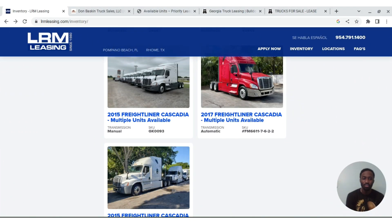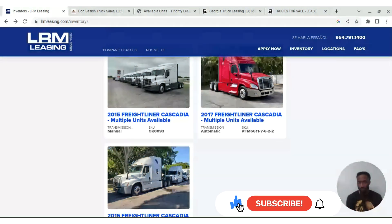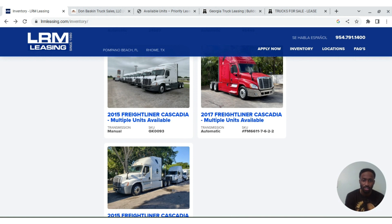Welcome to the channel, I'm Keith the trucker. I'm going to show you how you can buy a semi truck for little or no money — whether it's your first semi truck and you want to buy a cash truck, or if you're looking to do a lease. I've got a couple of websites here that I can show you where you can do that.